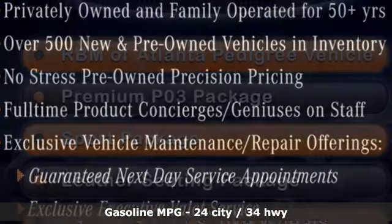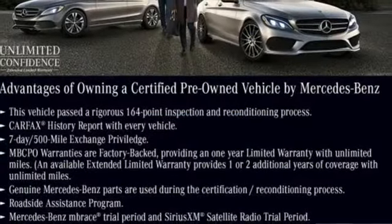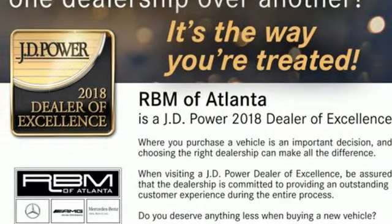And get ready for an impressive combination of features: streaming audio, power heated mirrors, front heated leather bucket seats, auto dimming rear view mirror, and wireless phone connectivity.